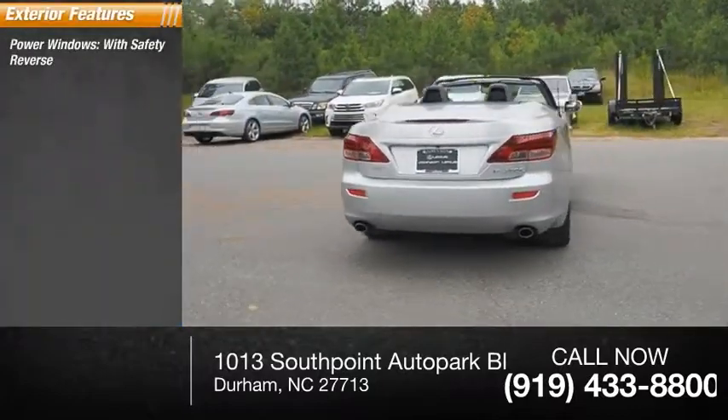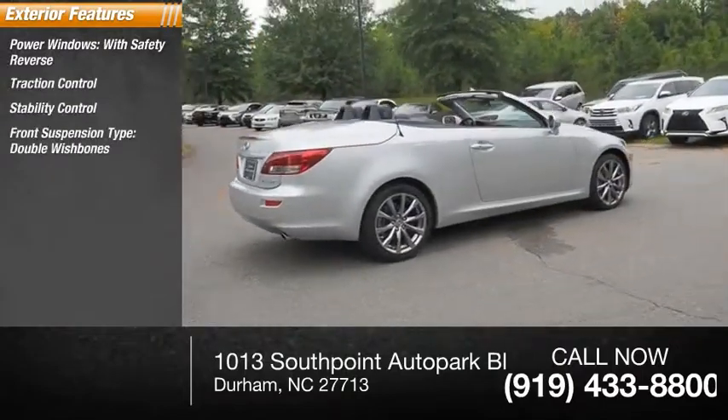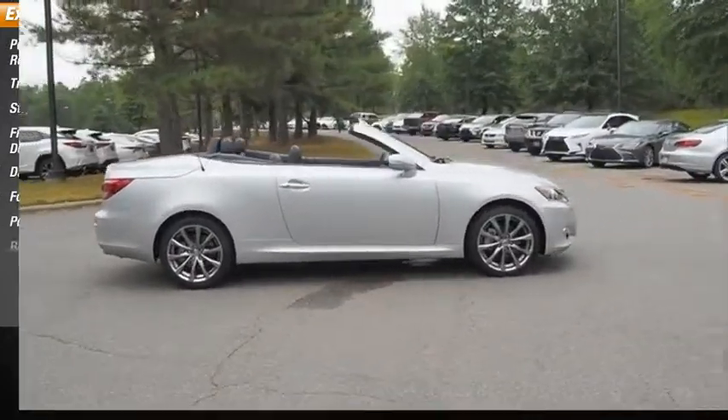Power windows with safety reverse, traction control, stability control, front suspension type double wishbones, daytime running lights, fog lights, power brakes, and braking assist.